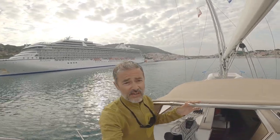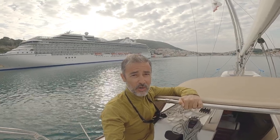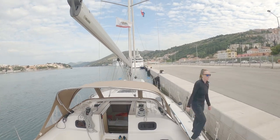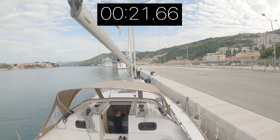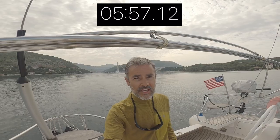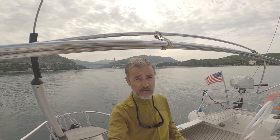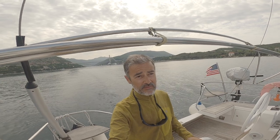We are approaching the customs office in Dubrovnik, which is right over there. I'm a bit nervous and excited at the same time, because this is going to be my first time checking out of a country on my own boat. We just checked out of Croatia at the customs office at Gruž in Dubrovnik, and I have to say it was a very smooth experience. I had heard and seen some horrible stories, but that wasn't my experience — everything went super smooth.